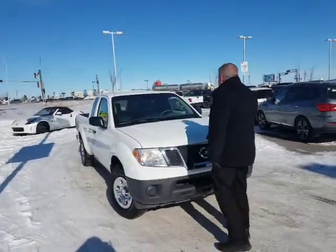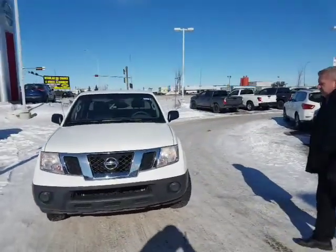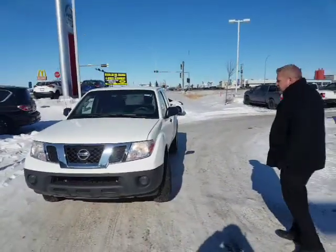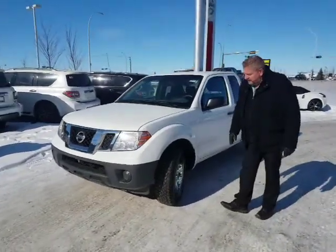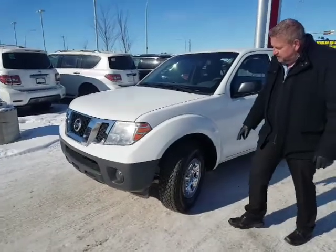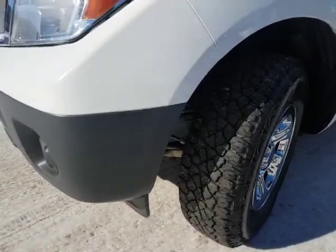This is the 2013 Frontier — the King Cab, 2-wheel drive. It's got the 2.5 litre underneath the hood, so it's still got lots of power but also has fuel economy. When they did the AMVIC inspection, they put brand new rubber on it, so it's got really good aggressive tires.